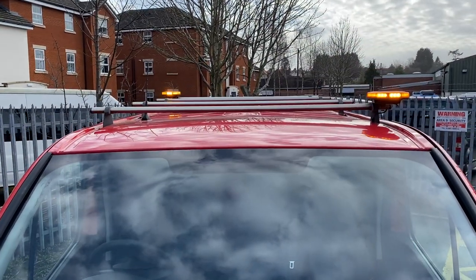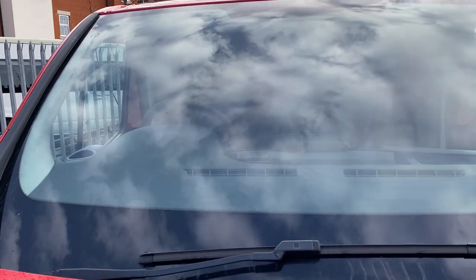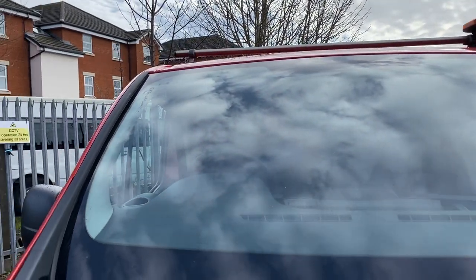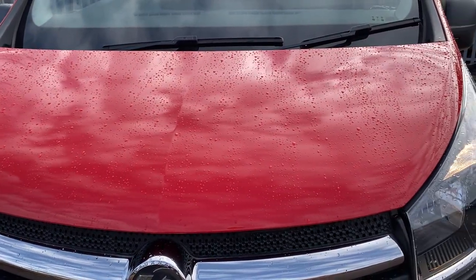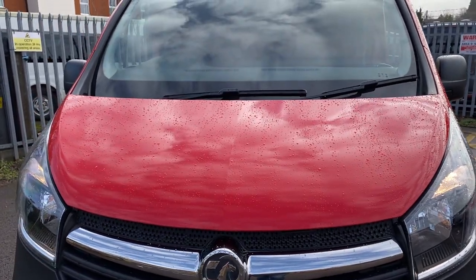Up on the roof you've got roof bars fitted, front and rear LED flashes. Coming down onto the windscreen — no major stone chips that I can see. Might have very minor small ones but there's nothing major that I think is going to be any kind of hangover when it comes to MOT. Bonnet is in nice condition. We've got a bit of rainwater on it this morning but there are no dents or dings — very minor stone chip there. We'll go around with a touch-up pen; there's a couple of bits that would massively improve but nothing major.